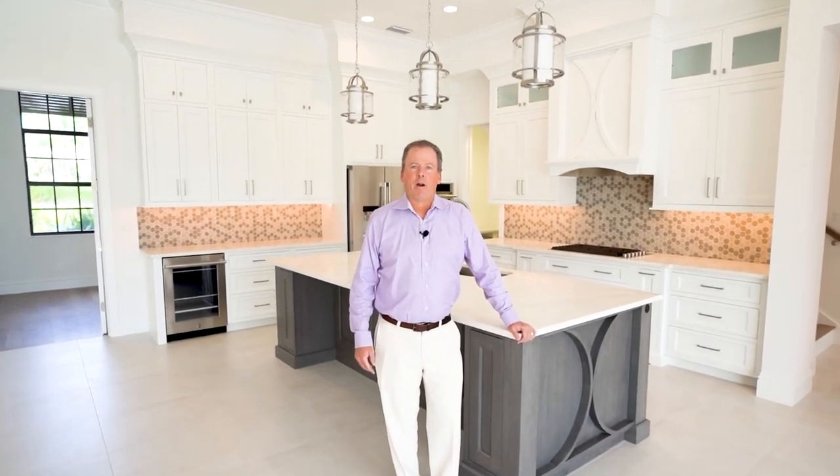Hi, I'm Barry Frey, president of Frey and Son Homes, and we're here today to welcome you to our Griffin Boulevard house in Palmetto Point in Fort Myers.